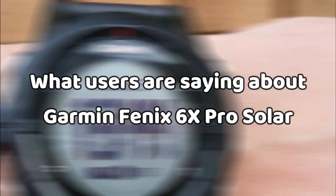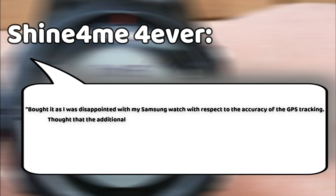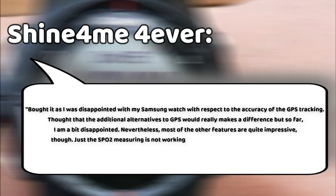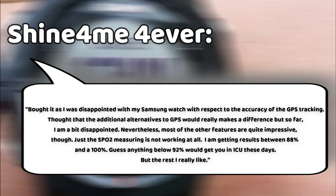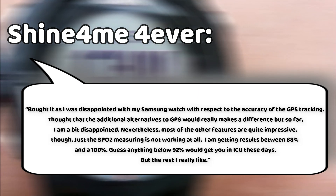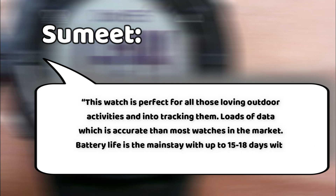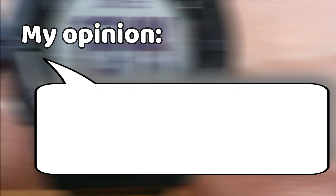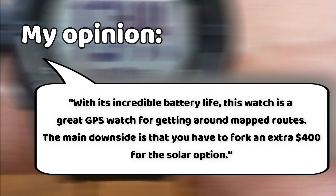What users are saying about the Garmin Fenix 6X Pro Solar: one user says they bought it after being disappointed with their Samsung watch's GPS tracking accuracy, and while most features are impressive, the SPO2 measuring is inconsistent, returning results between 88% and 100%. Another reviewer, Sumit, says this watch is perfect for outdoor activities and tracking, with loads of accurate data and battery life of 15 to 18 days with solar. One reviewer's opinion: with its incredible battery life, this is a great GPS watch for mapped routes, though the main downside is forking an extra $400 for the solar option.